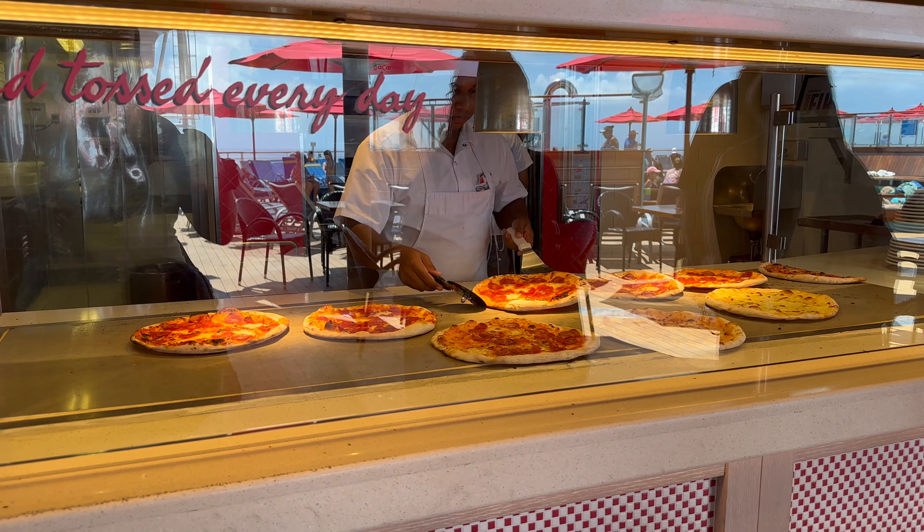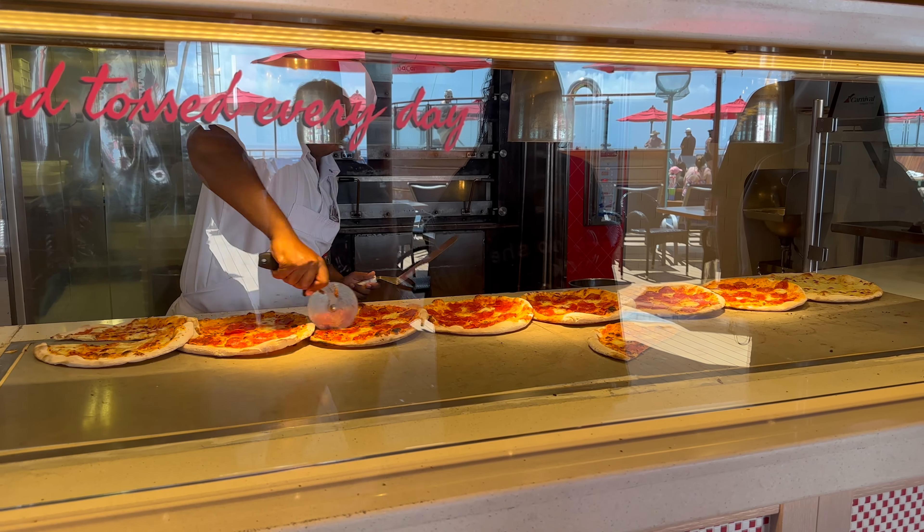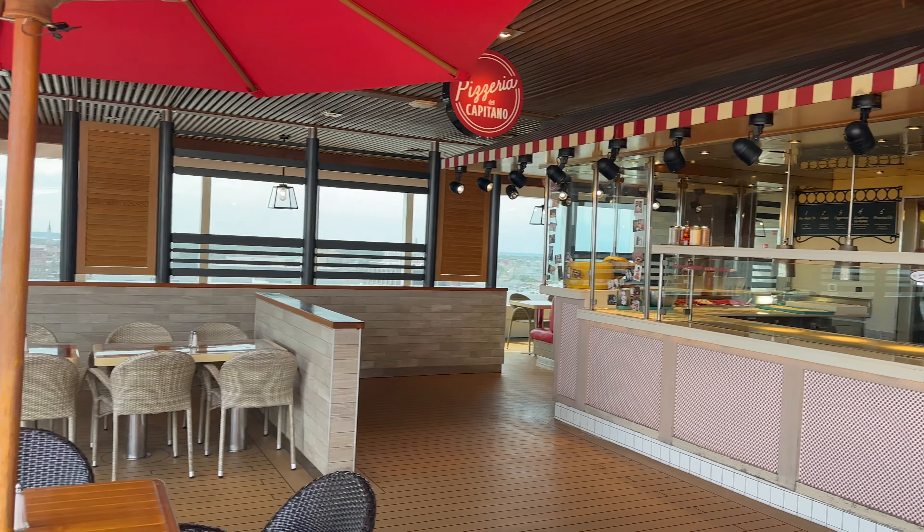At the back of the ship you will find the pizzeria, which is open almost 24 hours a day. It closes for just a couple of hours in the early morning hours.